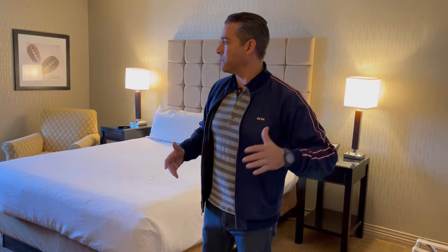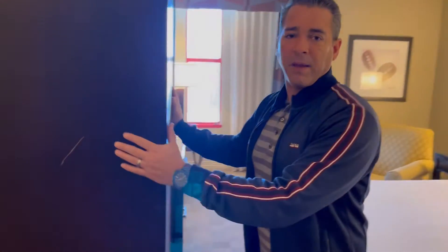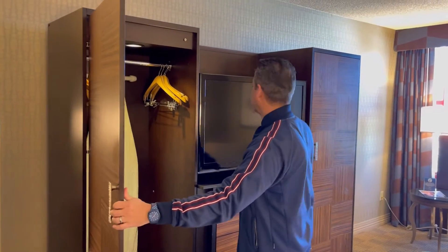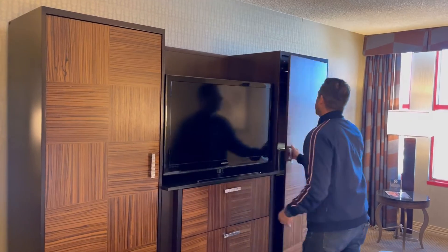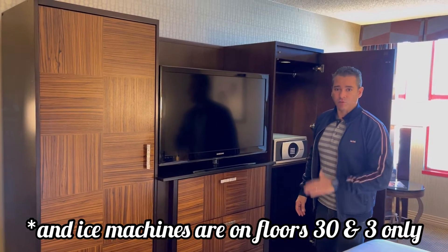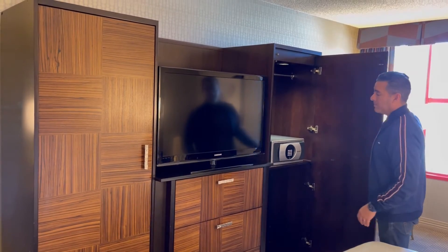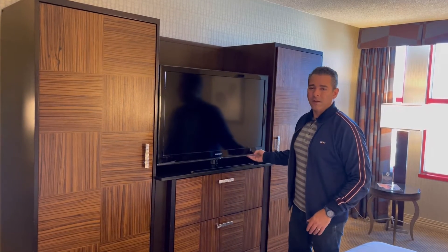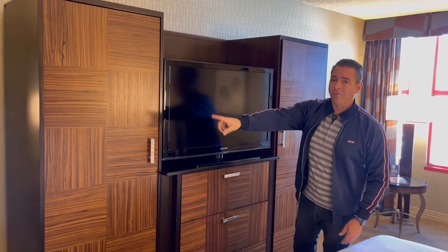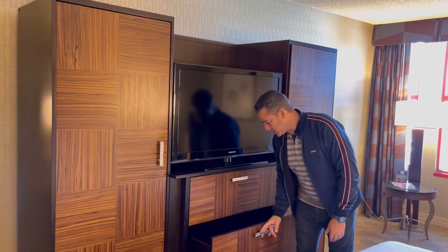Something that catches my eye right away is this massive waste of space — a pretty old entertainment center. Basic closets on both sides. I do have to note that there is no refrigerator in this room. You do have what looks like a brand new safe, so maybe they're doing some updates. But this room is clearly old — in more modern rooms the flat screen is mounted on the wall to save space, and the writing desk would typically be underneath it.